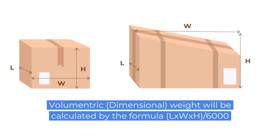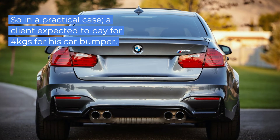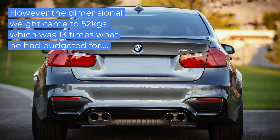In a practical case, a client expected to pay for 4 kgs with a car bumper. However, the dimensional weight came to 52 kgs, which was 13 times more than what he was expecting to pay.